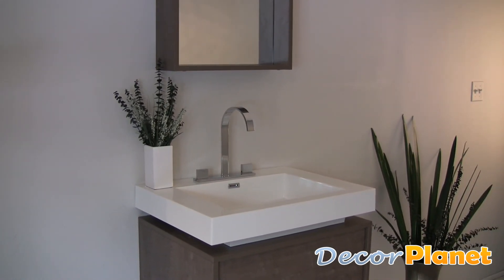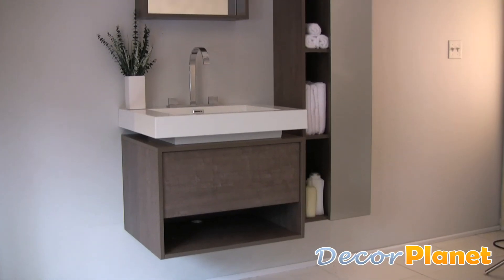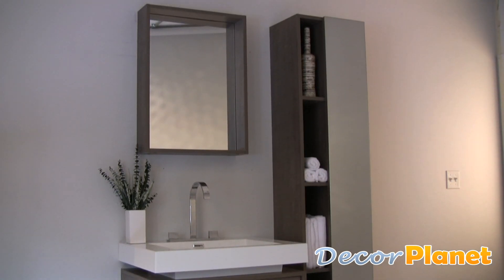The Potenza is also highly configurable, featuring an optional medicine cabinet instead of its framed mirror, and a tall side cabinet with mirror.